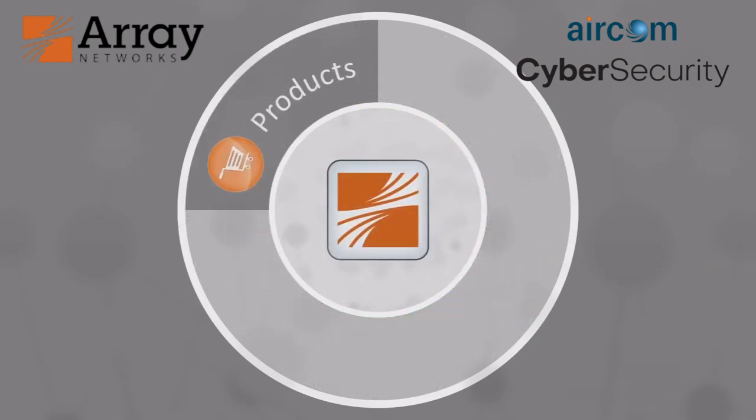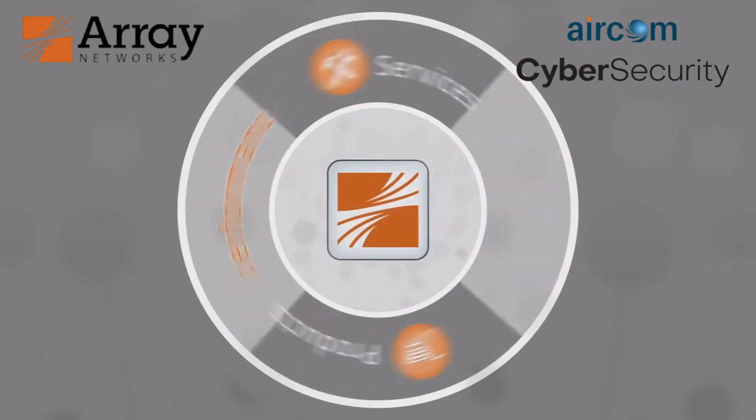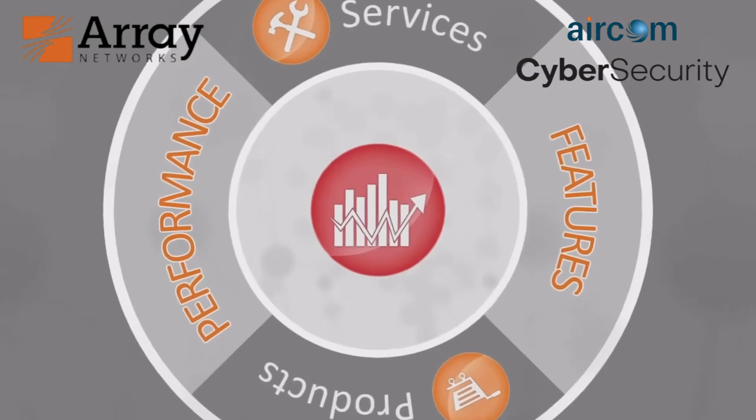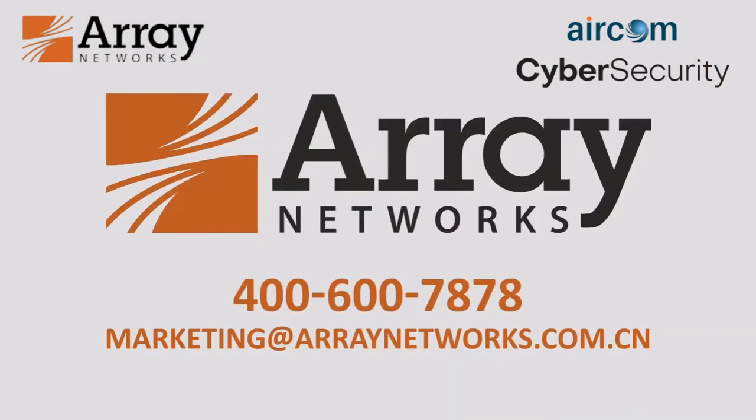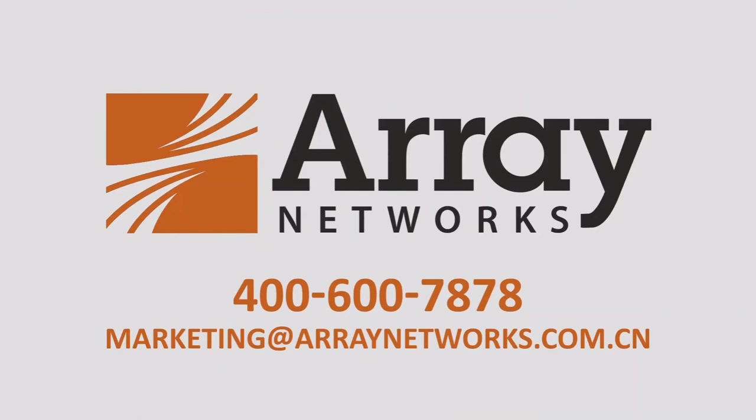Proven for more than a decade and over 5,000 worldwide customer deployments, Array Network's products and services offer superior performance and features with better value of ownership, bar none. Contact Array today to test drive your free 30-day trial.